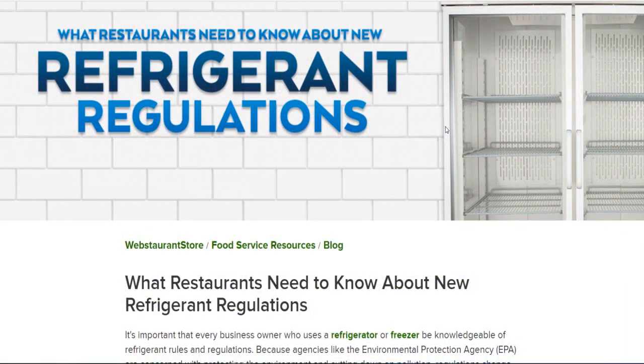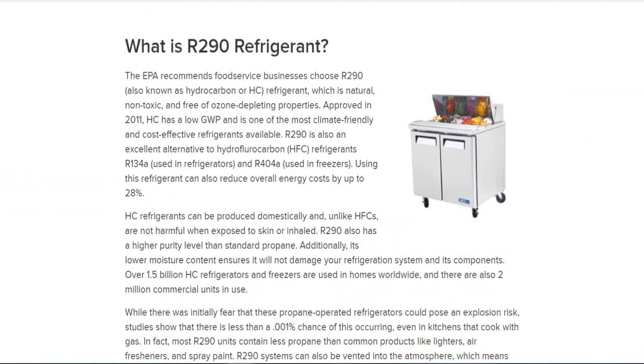R290 propane can only be used in very small amounts. It's typically used in small cooling equipment in kitchens — refrigerators and prep tables. On webstaurantstore.com, it states that the EPA recommends food service businesses choose R290, also known as hydrocarbon or HC, which is natural, non-toxic, and free of ozone-depleting properties. Approved in 2011, hydrocarbons have low GWP — typically almost zero — and are used in appliances that previously used R404A and R134A.